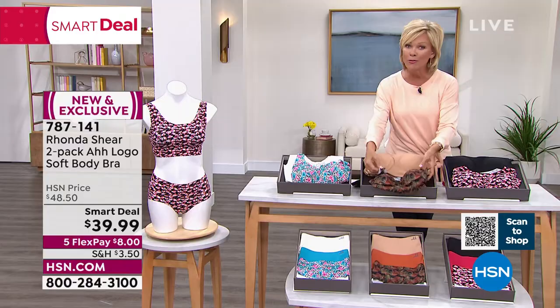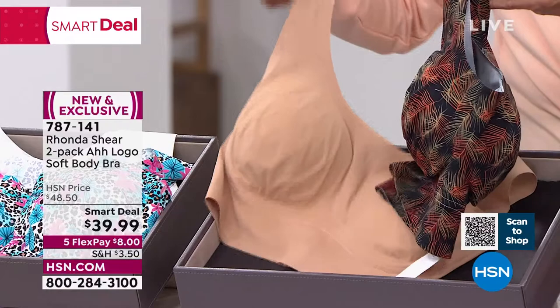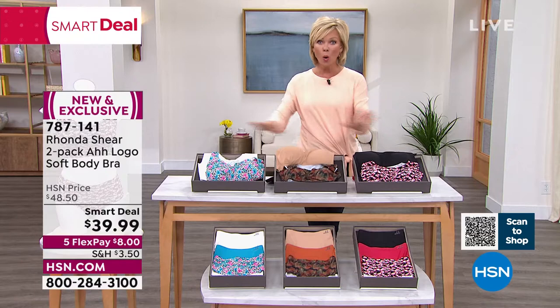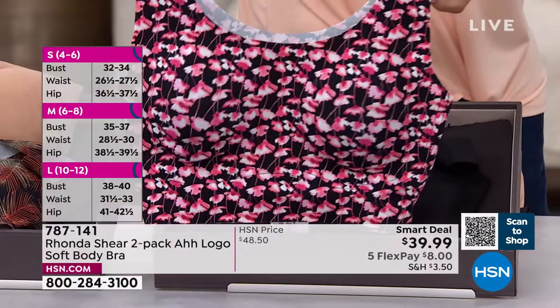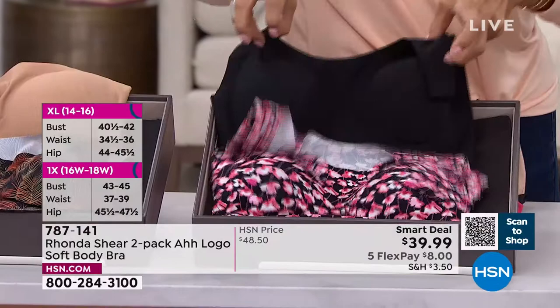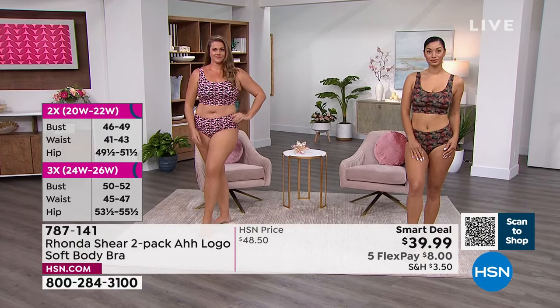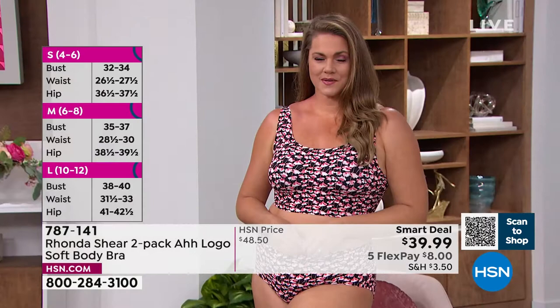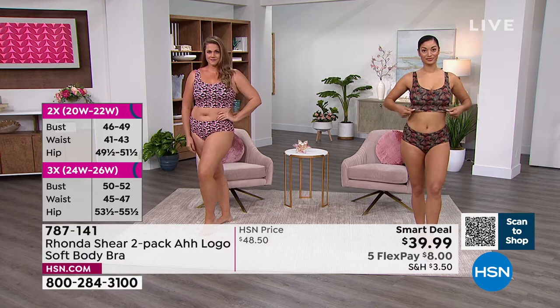The wide back on this bra means no bra bulge and no digging into what they call 'back fat' — it's a game-changing experience. Tropical Foliage is another limited choice: beautiful and unlike anything seen before, coming with a solid beige. That combo has well under a thousand units remaining across all sizes, small through 3X. The black and Poppy Fields combo has pinks that really pop against the black background. The bra also gives full coverage across the back.